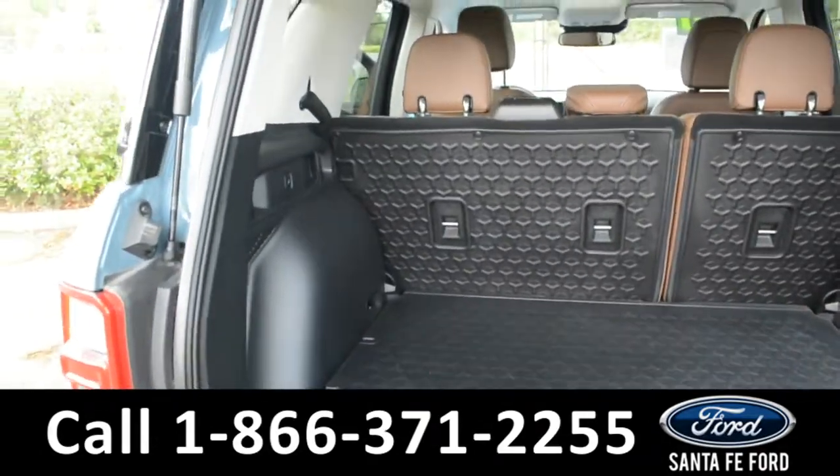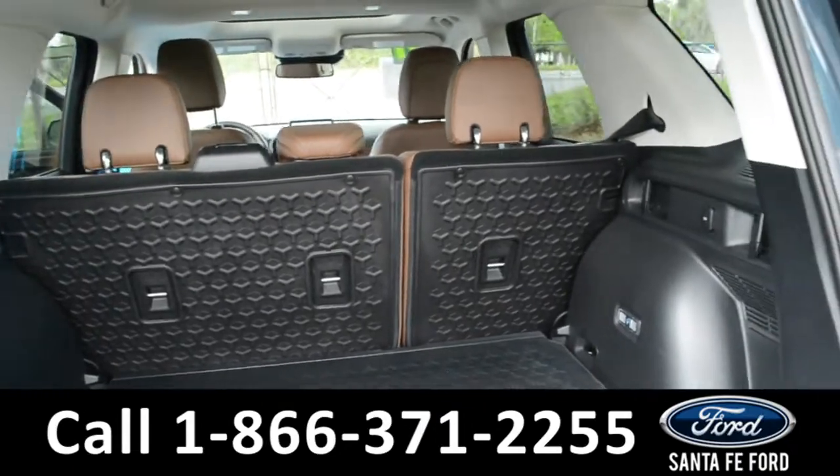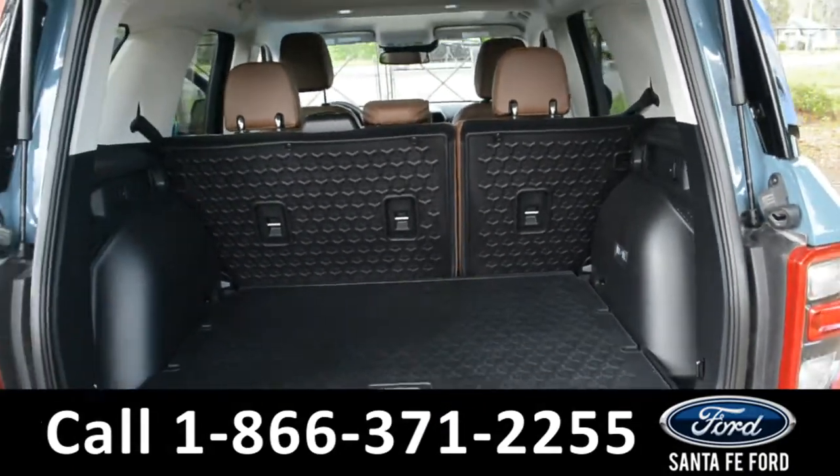Here's a quick look at the cargo area. The seats fold down for more space and this vehicle does have a remote lift gate.